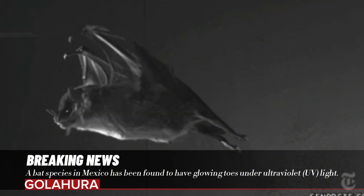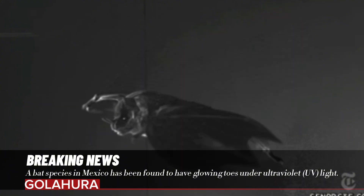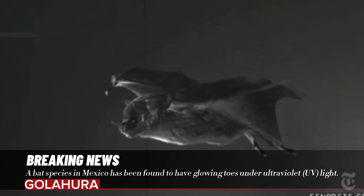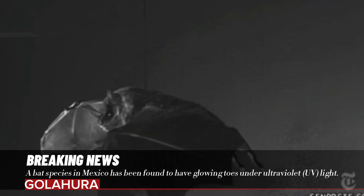"We need to test it in the lab," says Rodrigo Medellin, another author of the study from the National Autonomous University of Mexico. "This is just the tip of a very deep iceberg that no one knows anything about."